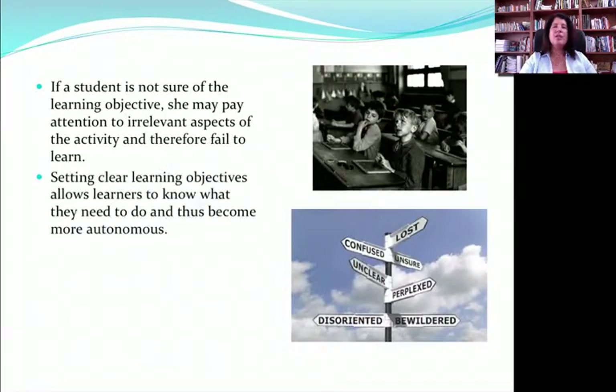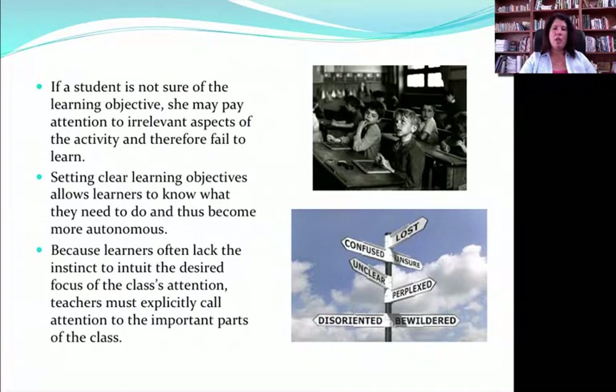The brain is always paying attention. What we have to do is help students orient that attention. As teachers, we play a big role in that — actually saying, okay, this is really important, pay attention. That's not cheating. That's directing kids' attention, helping them focus on the right things at the right time.